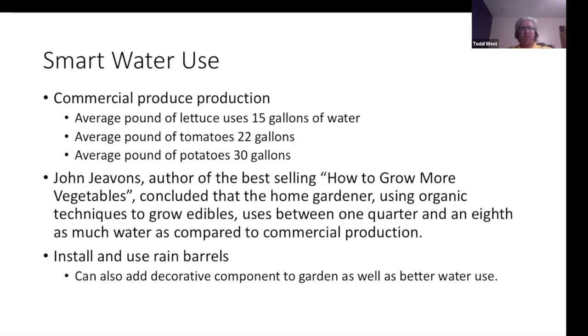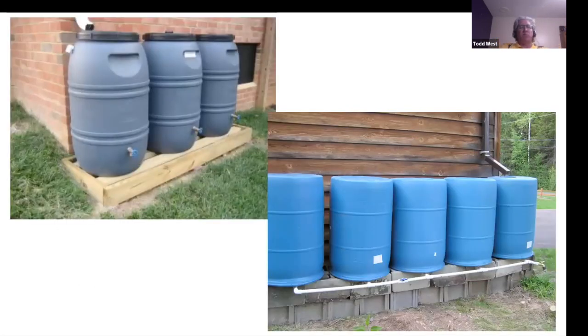Regarding water use in commercial produce production: an average pound of lettuce uses 15 gallons of water, average pound of tomatoes 22 gallons, average pound of potatoes 30 gallons. The book 'How to Grow More Vegetables' concluded that the home gardener using organic techniques uses between one-quarter and one-eighth as much water. One thing to look at is installing rain barrels — this fits into our tight spaces. Here we have a traditional-looking water barrel harvesting from our roof, though having them in tandem isn't very attractive.